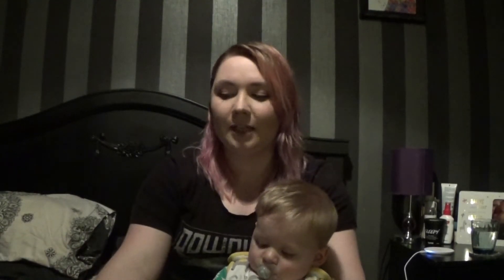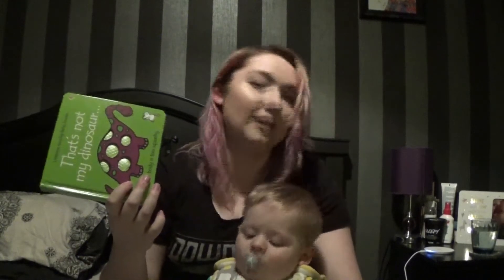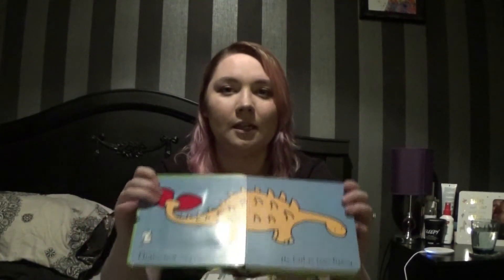The next thing we loved at three to six months is books. At this age, apart from starting to teethe, the other thing we noticed was that he was getting much more aware of what was going on and playing a lot more. He loved books because he loves the sound of our voice, and the 'That's Not My' ones were brilliant because there's loads of things for him to touch on the pages.